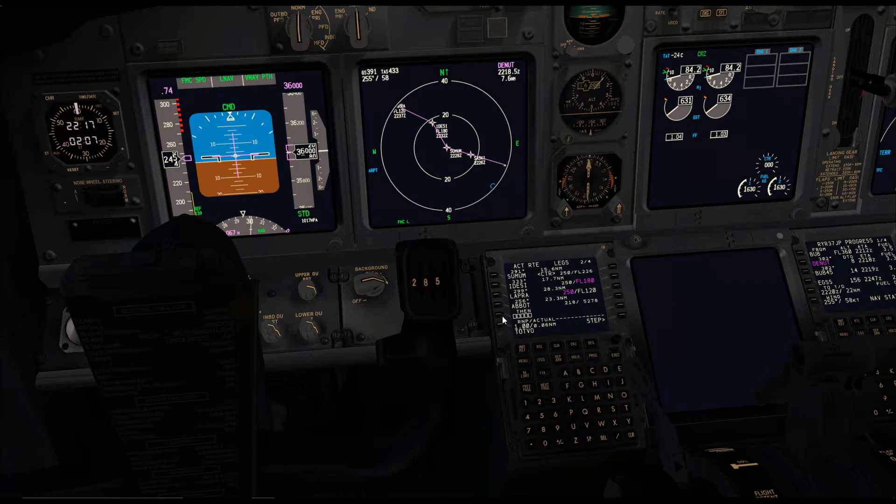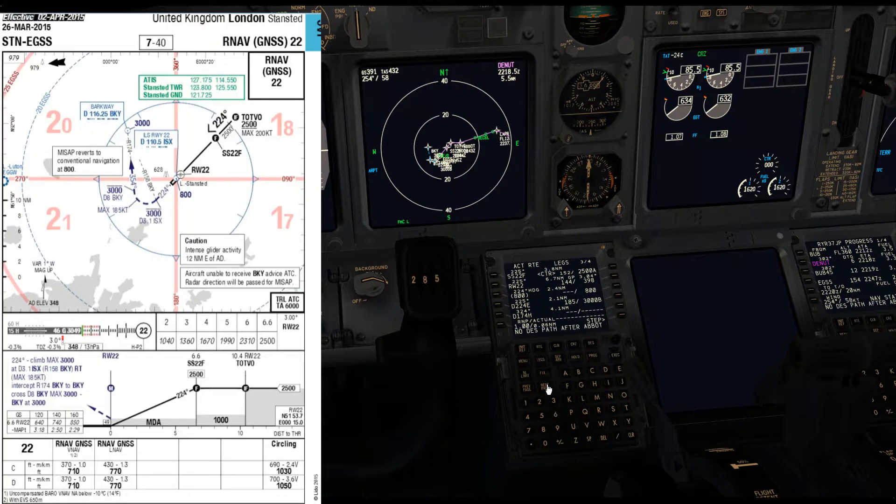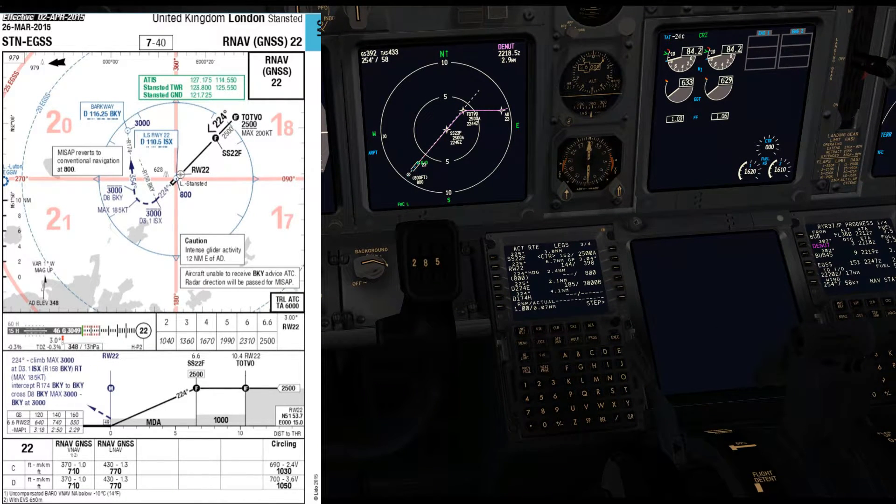Because there's no air traffic control online tonight and no published procedure to state otherwise, I'm setting a direct routing from the end of the standard arrival routing — in this case a waypoint called Abbott — direct to Topvo, which is our intermediary fix for the IMAB approach. We can use the legs page and the plan page of the navigation display to cross-check the routing: from Abbott to Topvo, then Topvo to Sierra Sierra 22 Foxtrot, which is our final approach fix. At that point we should be at 2,500 feet and then descend down to runway 22.